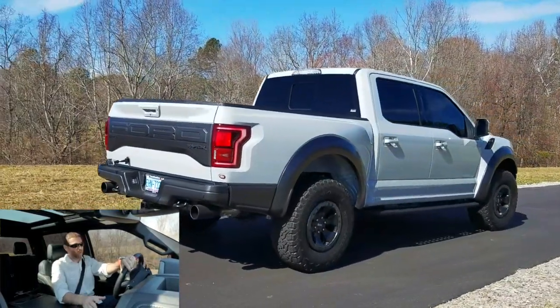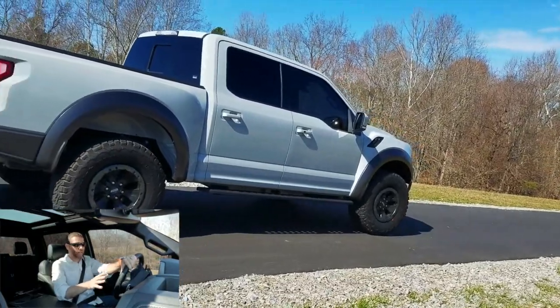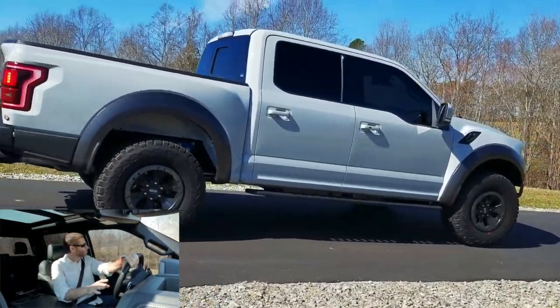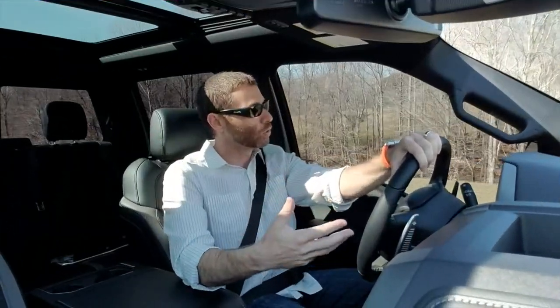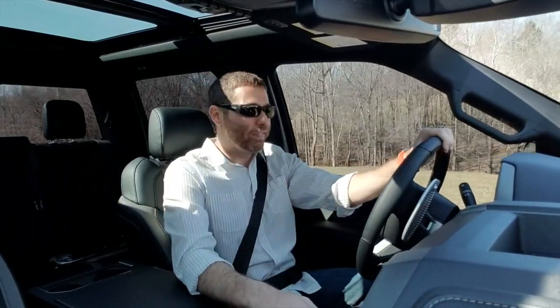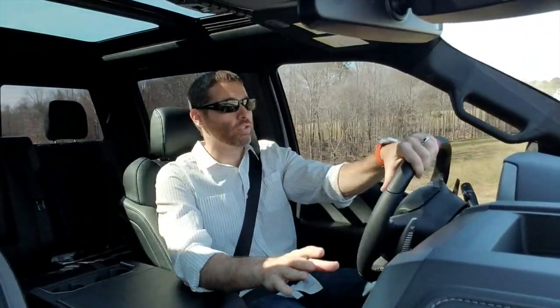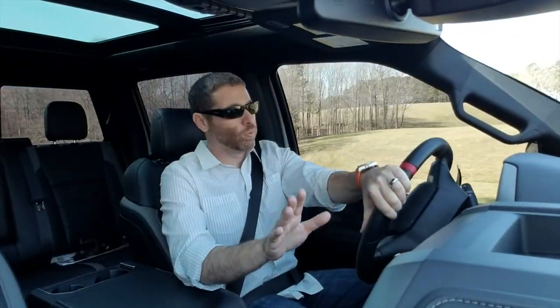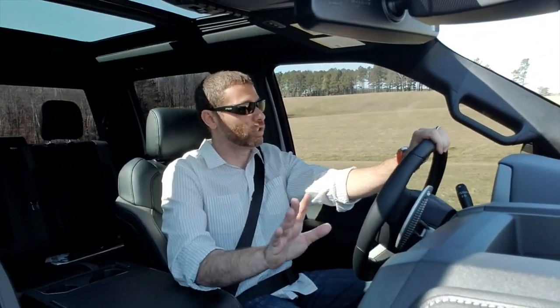I love the old generation Raptor, and just looking at the numbers on paper on this truck, it is absolutely amazing. I was a little disappointed that the 6.2 liter wasn't coming back because I love that old school muscle car sound. But after 10 minutes of driving it, everything I thought I wouldn't like about having a 3.5 versus the 6.2 has been completely dispelled.